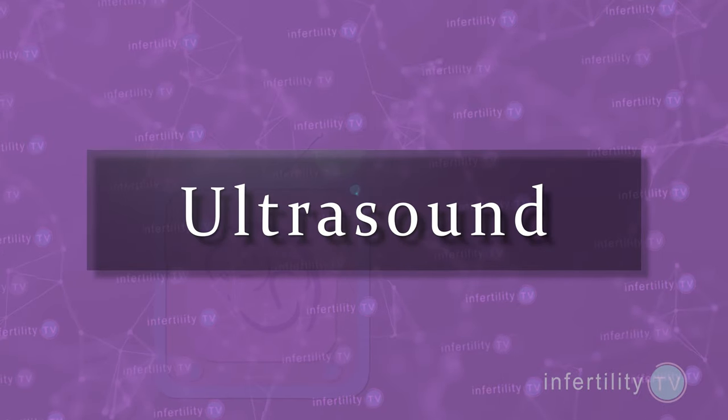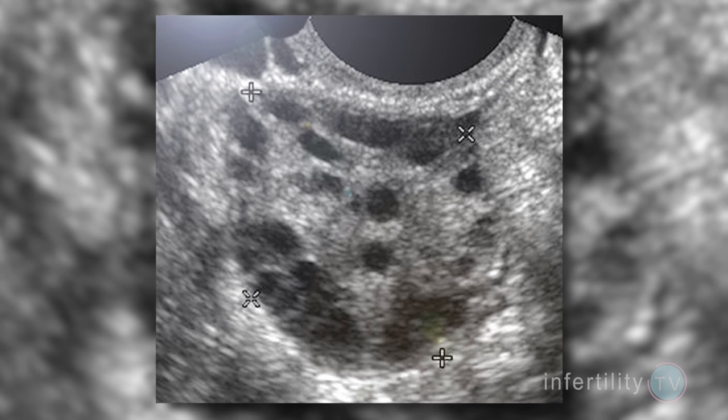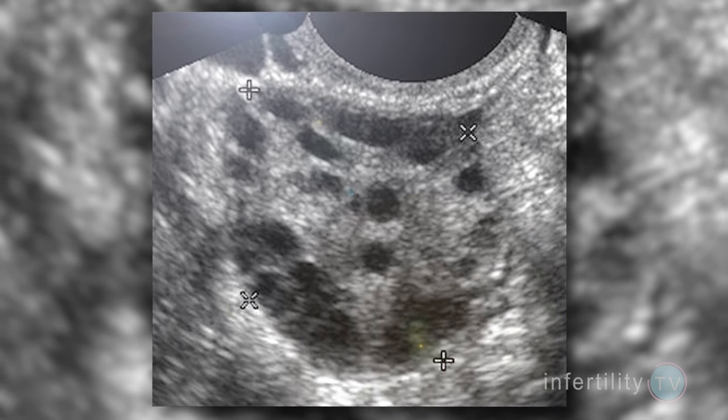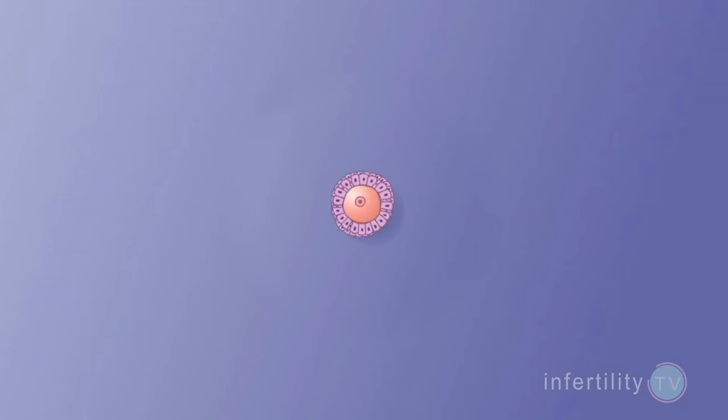Let's talk about ultrasound. This is an ultrasound image of an ovary. Those black spots are small cysts called follicles. Each follicle contains fluid, follicle cells, and an egg.